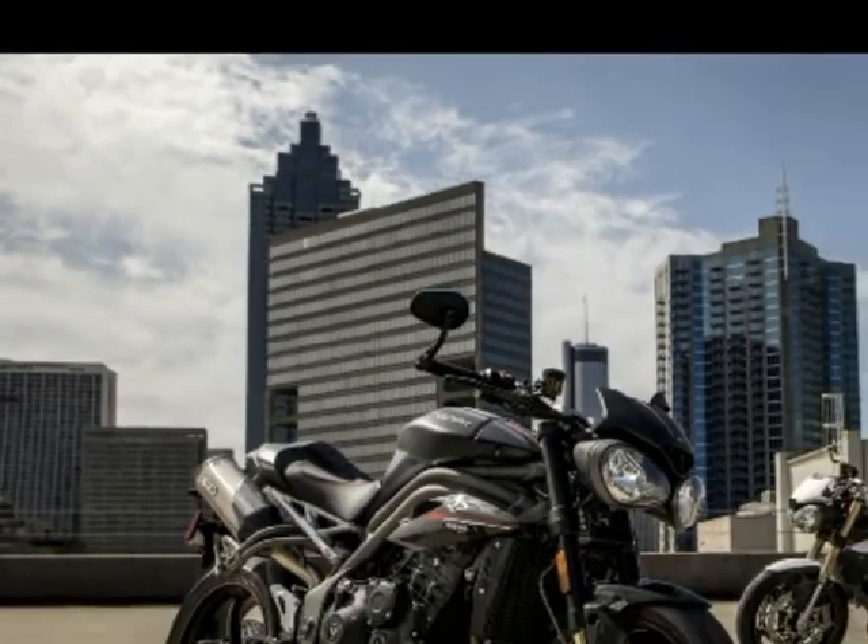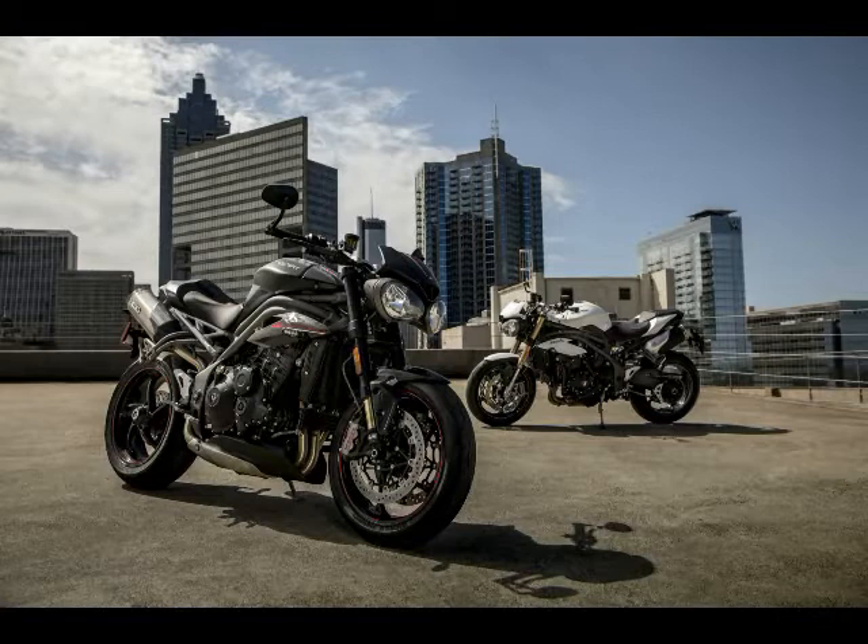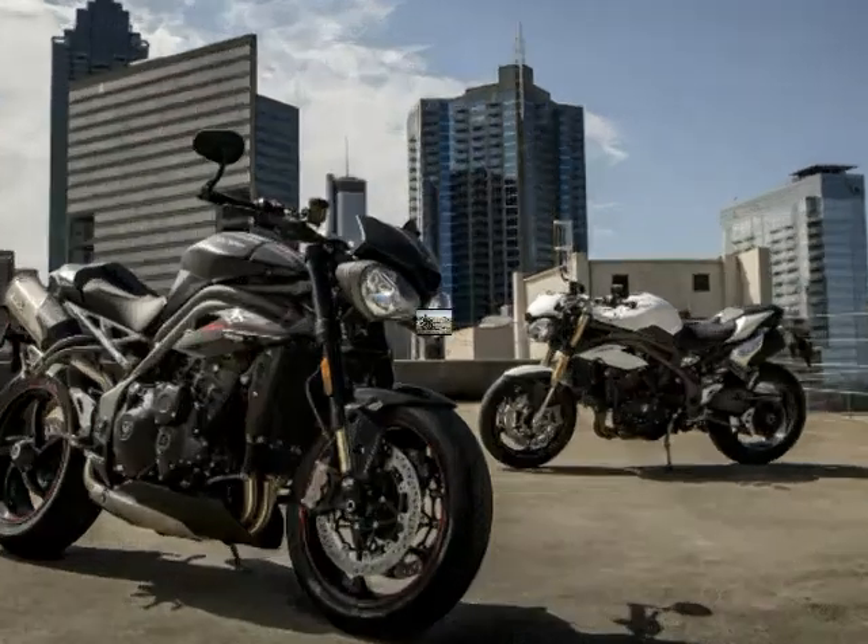With the tagline 'the ultimate hooligan,' Triumph Motorcycles has released the 2018 Triumph Speed Triple in R's and S formats.